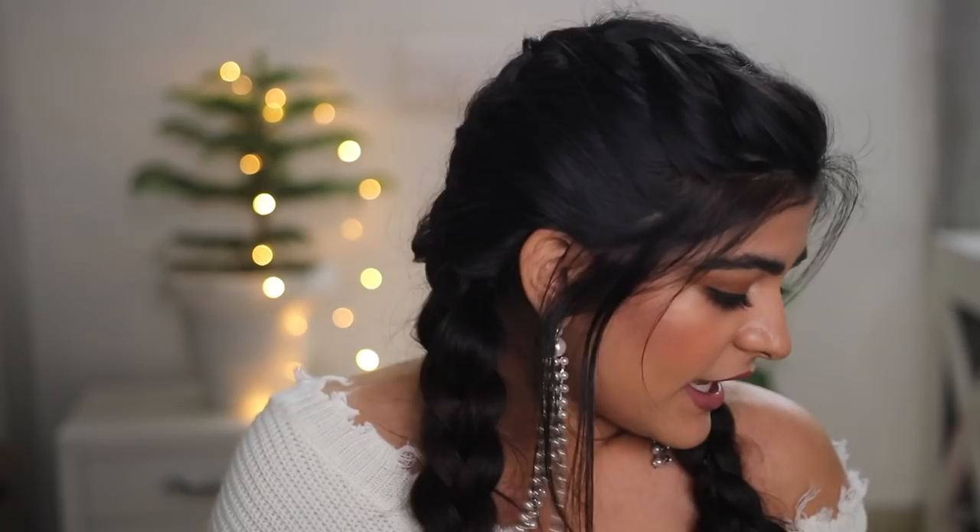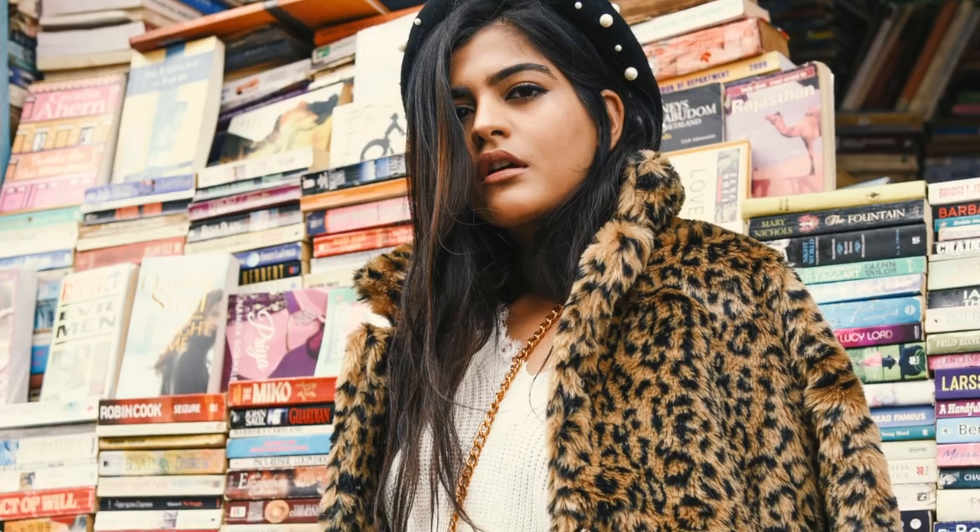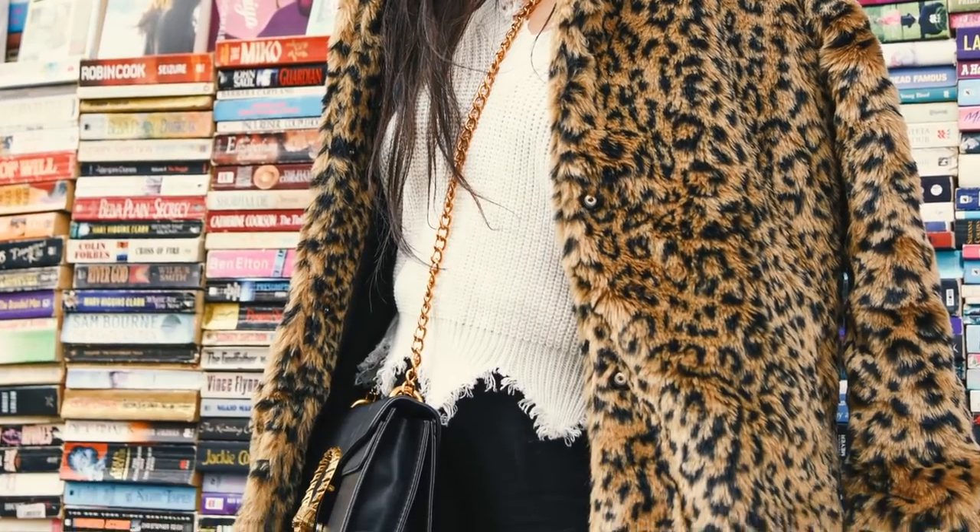Hi guys, welcome back to my channel! Today I'm doing a huge haul - there's a lot of stuff. I ordered some things from SHEIN, which is a really popular website. I recently wore this coat and so many of you were asking where I got it from, so I finally decided to film a haul. Without further ado, let's get started!